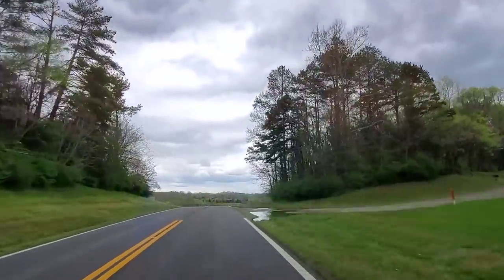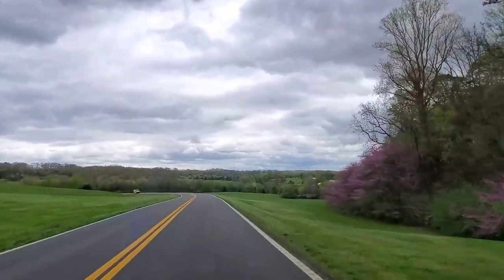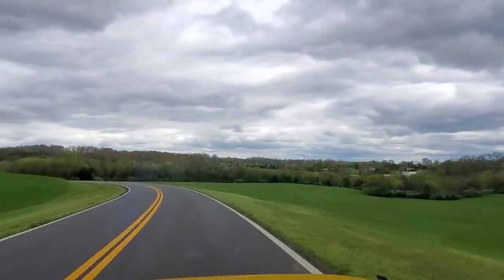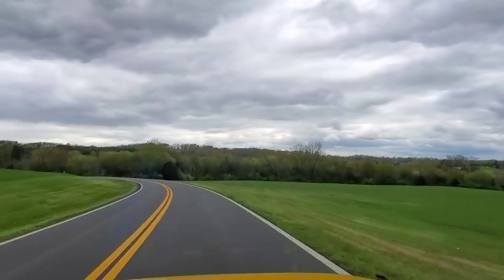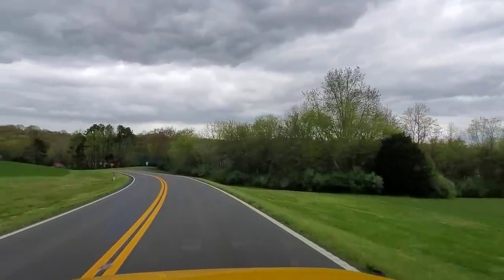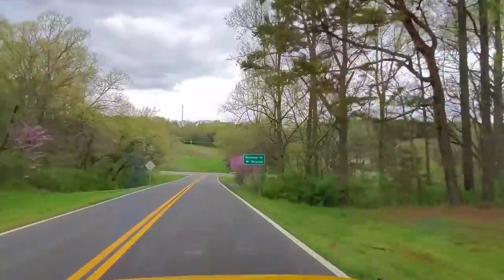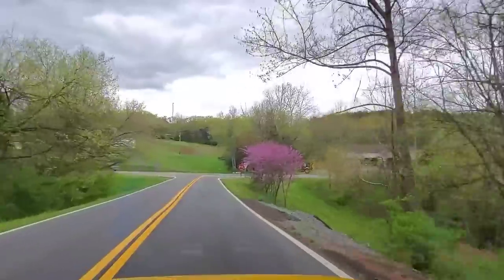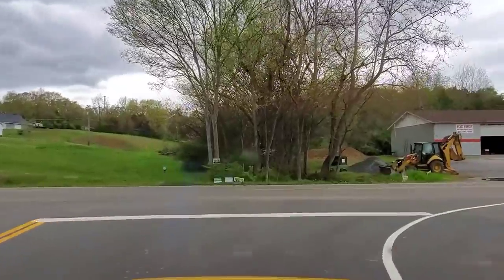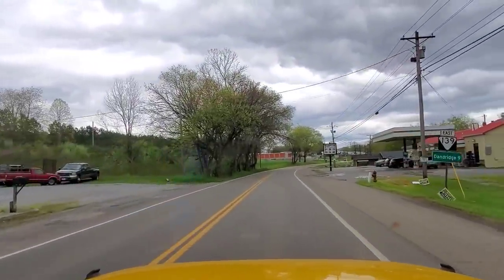Those red buds are really absolutely beautiful. Beautiful scenic drive today. Very cloud covered now — it looks like it wants to rain again. It rained all day yesterday. From here we're going to head towards Dandridge and we're going to be going on the north side of Douglas Lake, and then heading back around through English Mountain again.